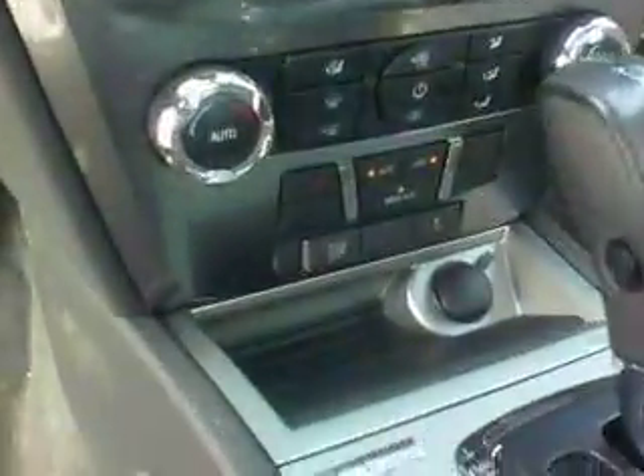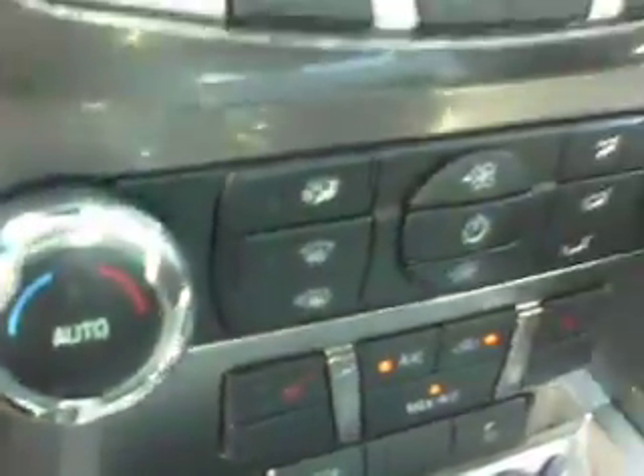It does have heated seats as well. It also has rain sensing wiper blades, backup camera, all kinds of different options. Nice moonroof. Beautiful vehicle.